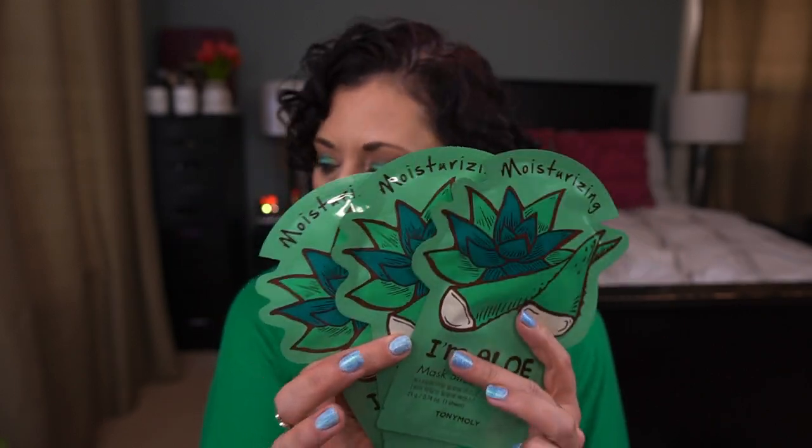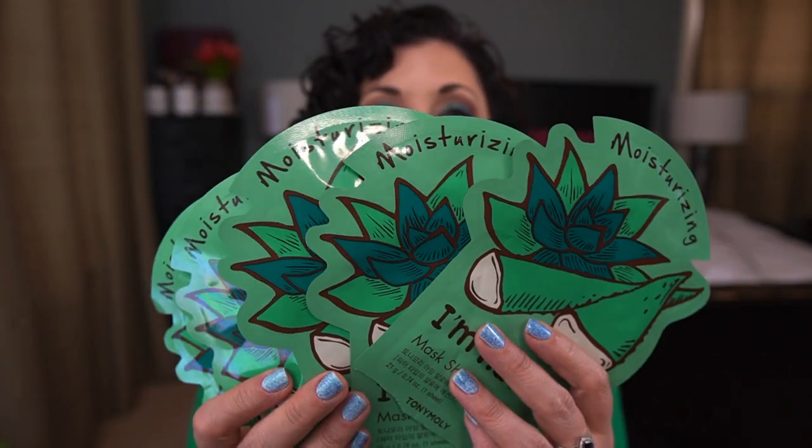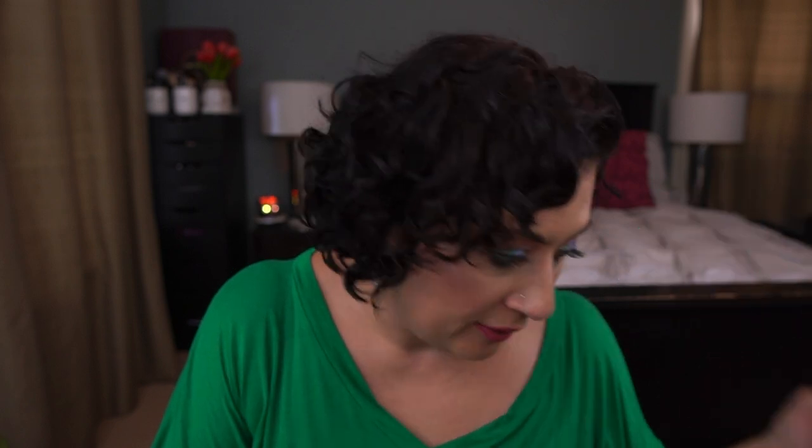The next thing I have are the Tony Moly I'm Aloe Sheet Masks. I originally rolled in 10 and I currently have three left. I did take these with me to Turkey but ended up only using one. I used one in June and four in May, so I have five empties here. That is all the body care, skincare, and perfume stuff in the project that I'm working on. Now let's move on to the makeup.